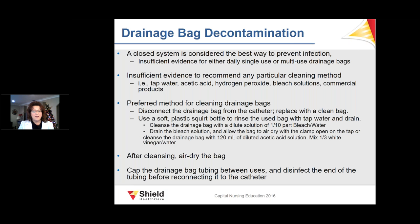For decontamination, acetic acid solution — one-third white vinegar to water or a one-to-three mixture — works best and should be allowed to completely air dry. Bleach water also works well. There is not enough evidence to support using various other chemicals.